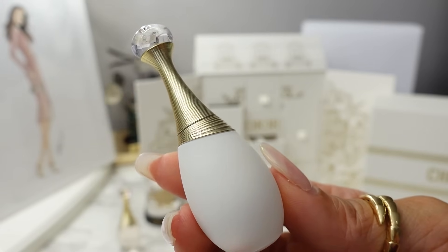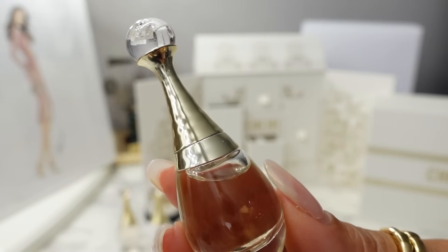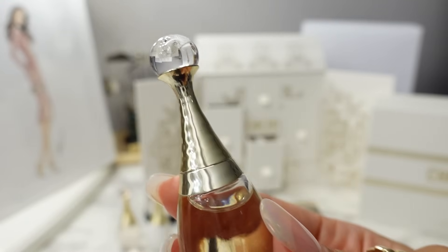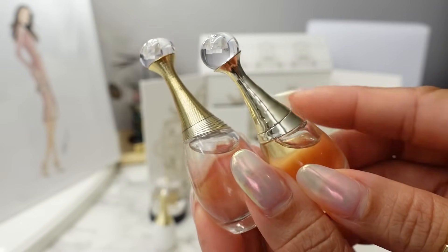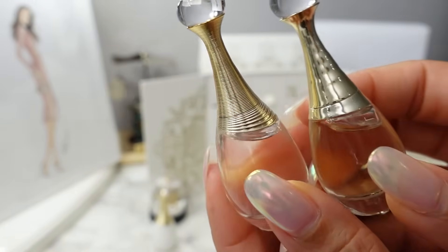The J'adore Parfum d'eau is a little sweeter than the original. And then the newest J'adore flanker is the J'adore L'Or Essence de Parfum, which has notes of orange blossom, rose, and jasmine — I think this is the sweetest. You can see the difference with the packaging: the gold neck of the J'adore L'Or is a solid metal, whereas the original has little rings like necklaces.